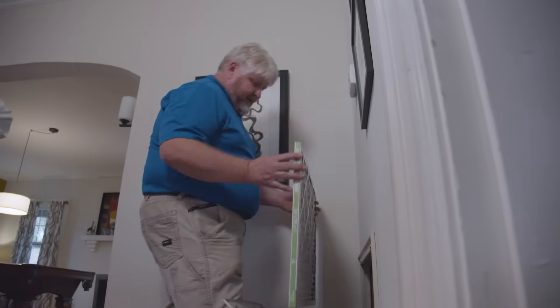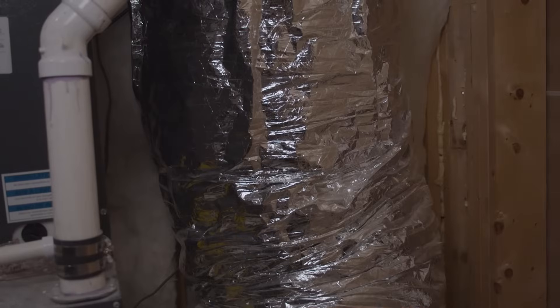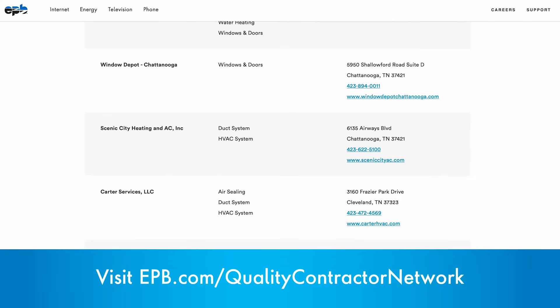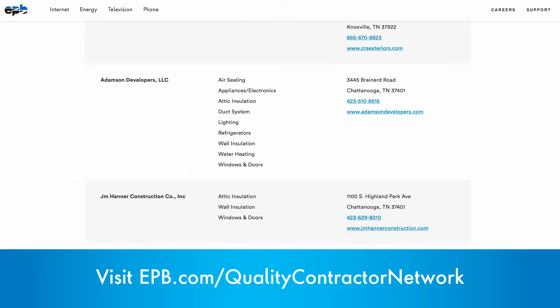What about the EPB Energy Pros — what can you do? You can give us a call or we can make an in-home visit and discuss the best options and recommendations based on your scenario. If you're looking for a contractor, you can visit our website at EPB.com/QualityContractorNetwork to find a professional contractor recommended by EPB and TVA.